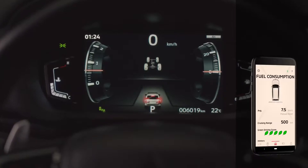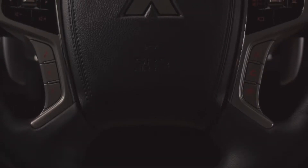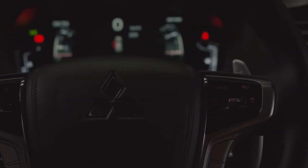Finally, vital information including fuel consumption and cruising range are also available. The Montero Sport enjoys world-class safety features that are not only engineered for safety, but also an unparalleled user experience.